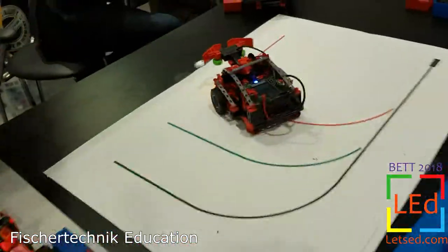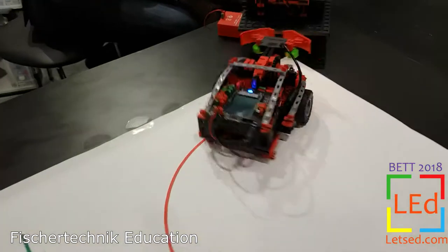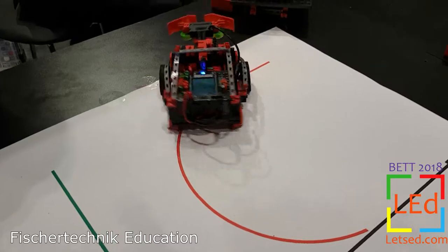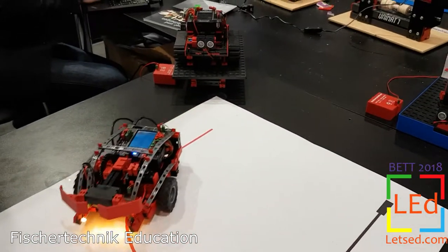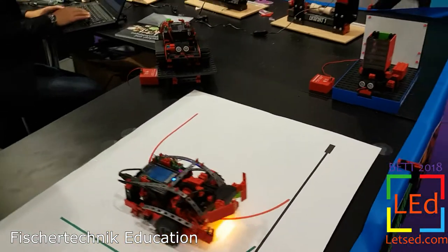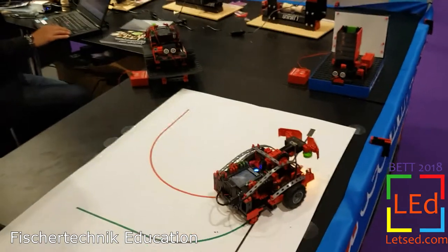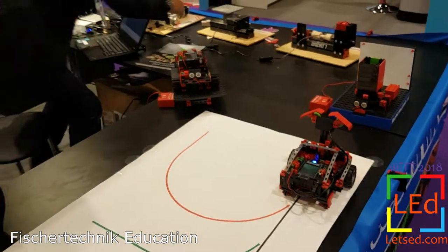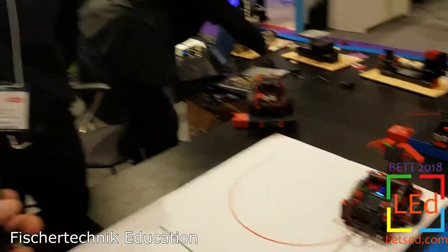These robotics sets are widely used in primary level and secondary level to teach children and students all about what are robots, what are the contents of robotics kits — sensors, actuators, controllers, software and of course the software device to program this.